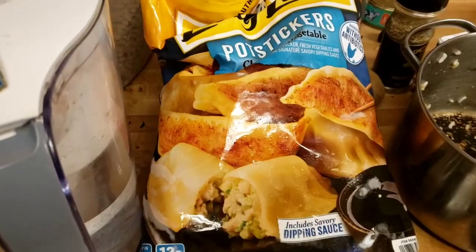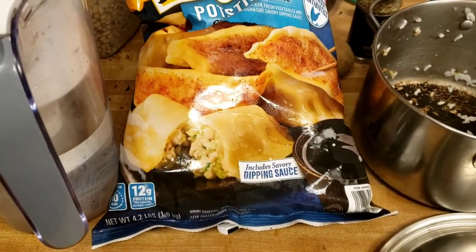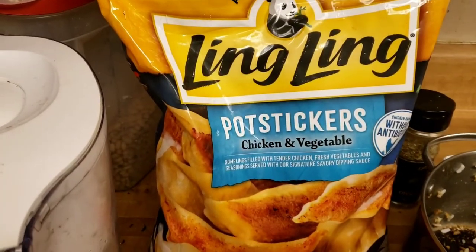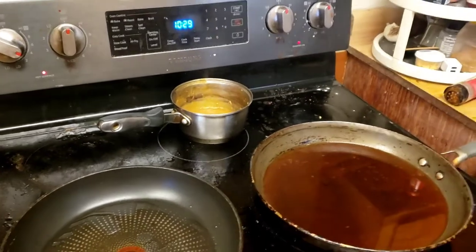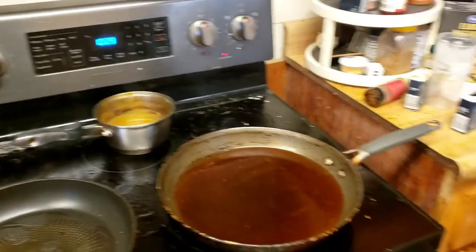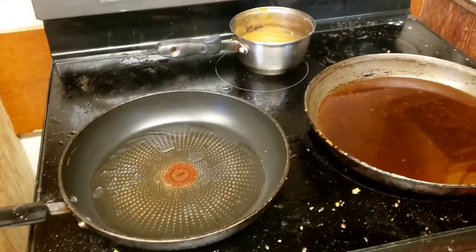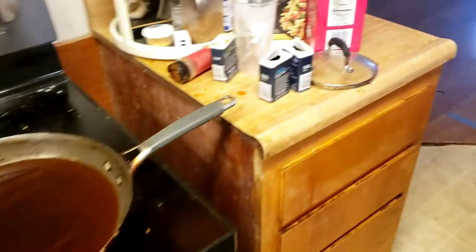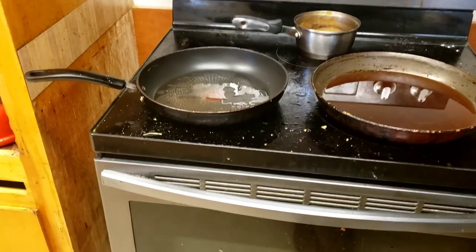Okay guys, back for another video. Today we're going to be cooking the Ling Ling chicken and vegetable pot stickers we got from Costco. I'm heating up the oil right now. I've also got some leftover curry with chicken for breakfast. I'm just waiting for the oil to heat up, then I'll put the pot stickers on the pan and watch them cook.